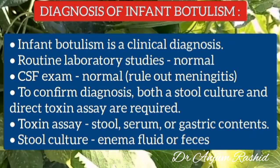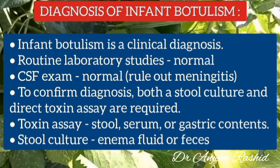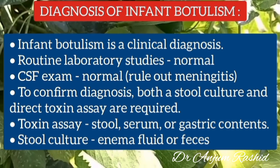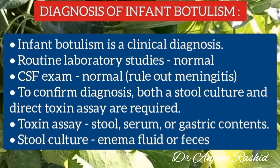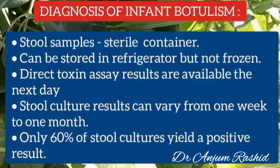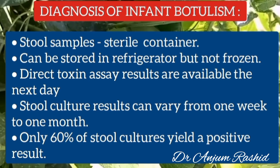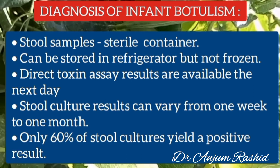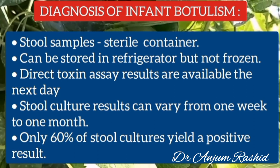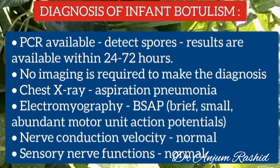Infant botulism is a clinical diagnosis. Routine lab studies are normal, including CSF examination, but it is important to perform a lumbar puncture to rule out meningitis. To confirm the diagnosis, both stool culture and direct toxin assays are required. Toxin assays are done on stool, serum, or gastric contents, and stool culture is done with enema fluid or feces. Stool samples should be collected in a sterile container without preservatives and can be stored in a refrigerator but should not be frozen. Direct toxin assay results are available the next morning, while stool culture results can take one week to one month, and only 60% of stool cultures yield a positive result. PCR assays are available in some hospitals and detect spores, with results available within 24 to 72 hours.